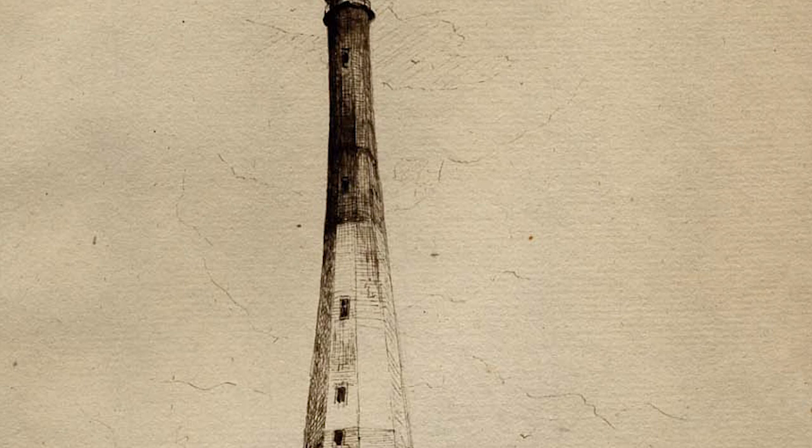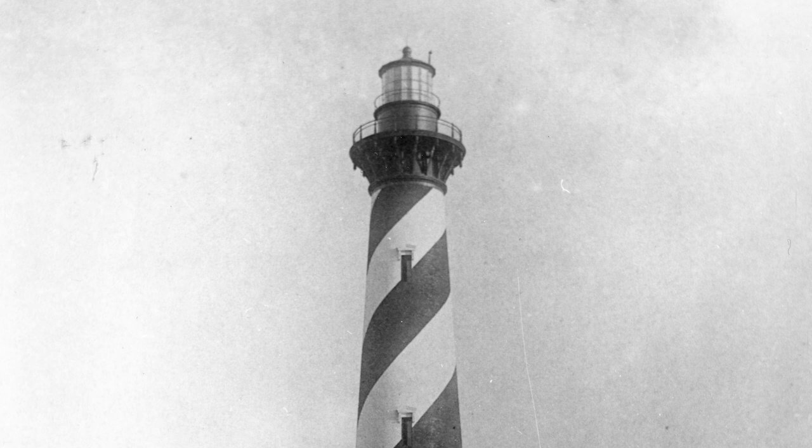The first lighthouse at Cape Hatteras was erected in 1803, then eventually replaced by a new, taller lighthouse in 1870, which still stands today.